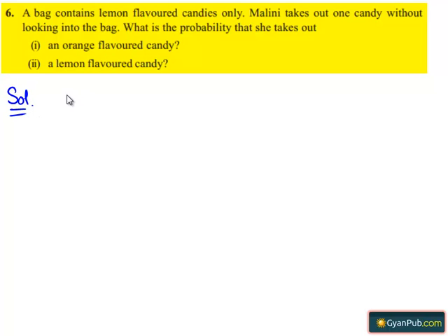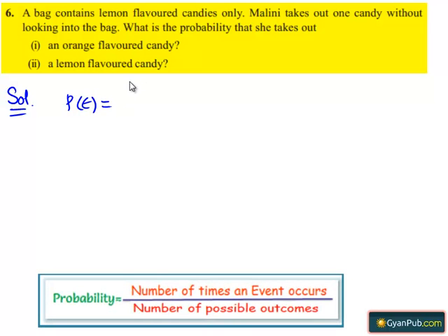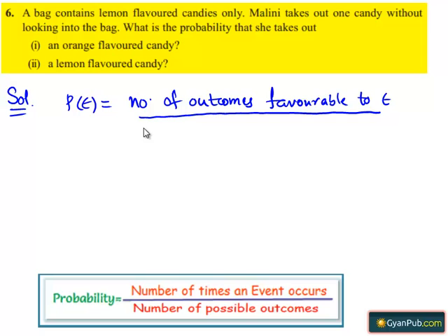We know that the probability of any event P(E) equals the number of outcomes favorable to E, divided by the total number of possible outcomes.